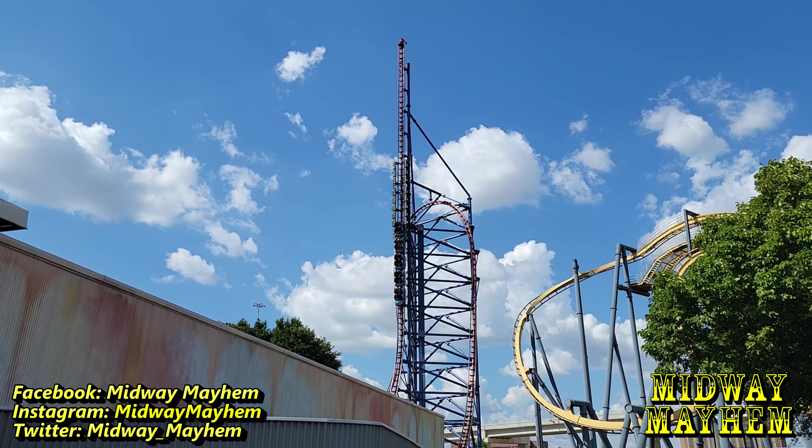The Riddler Revenge is a pendulum ride and those are awesome. Just down the way we have The Joker, a 4D free-spin, and Catwoman Whip which is an awesome Enterprise ride. Over here we have Harley Quinn Spinsanity - an absolutely bonkers ride that I have no desire to ride, sorry. But we are going to take a ride on The Joker.